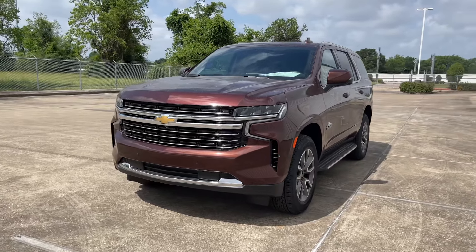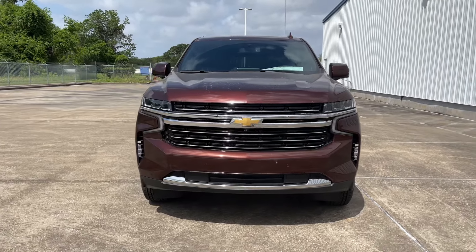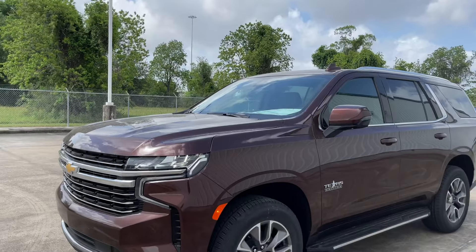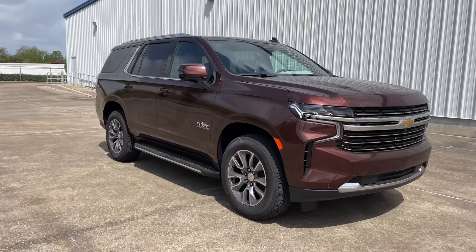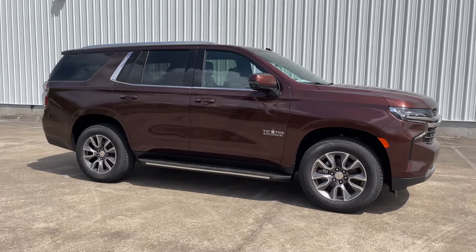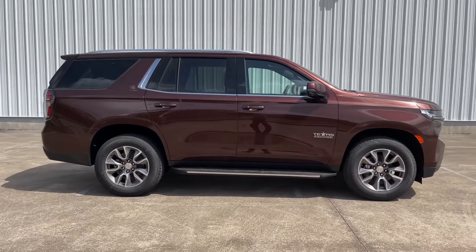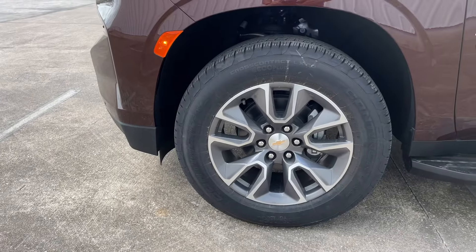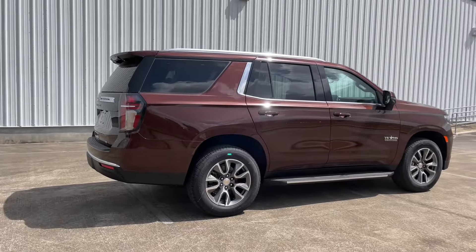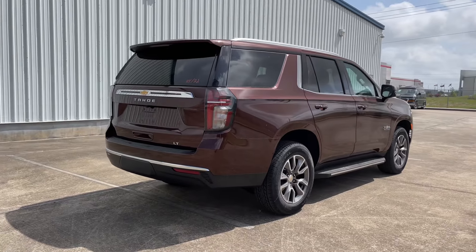My tester is the LT trim, which comes standard with the 10.2-inch touchscreen, Bose 9-speaker system, wireless charging, chrome accents, and the 12-inch digital cluster screen. It's finished in Burnished Metallic exterior with a Jet Black cloth interior. It has a starting price of $56,000, and my tester includes the optional luxury package with safety features, HD surround vision camera, heated seats and steering wheel, plus 20-inch aluminum wheels and second-row bucket seats, bringing the window sticker to $61,300.